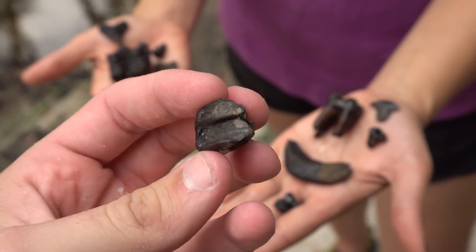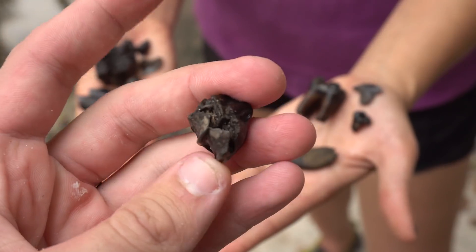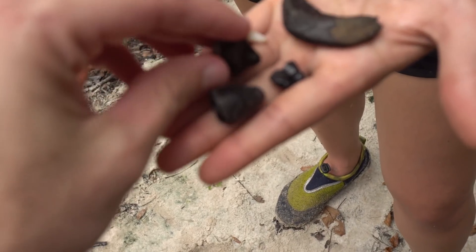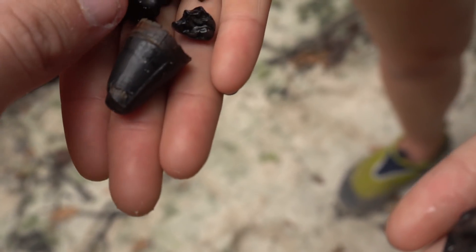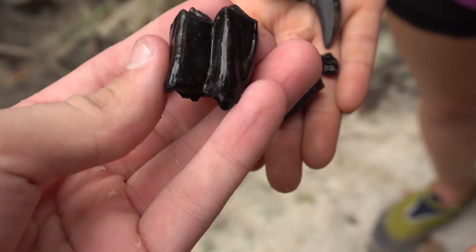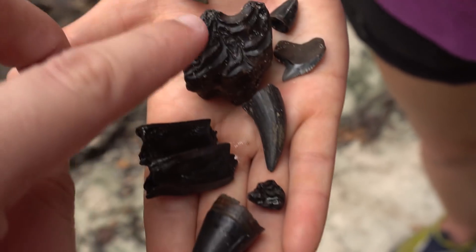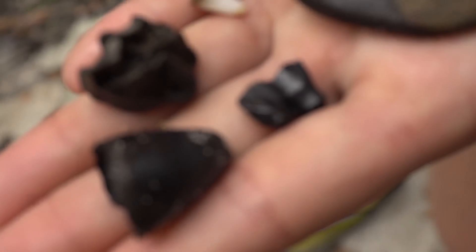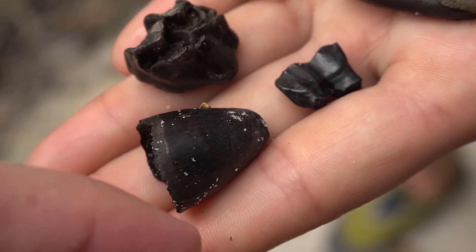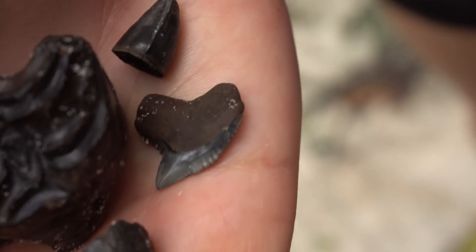That is a llama tooth — unerupted, gorgeous little one, doesn't have any roots yet and has no wear to the surface. That is an extinct Florida llama. We've got fossilized deer teeth right there, another camel tooth with a beautiful chewing surface and beautiful colors, extinct horses that we find pretty commonly, and then gator teeth — Cat managed to find some big chonkers, some more gracile gator teeth, and we even found a modern gator tooth.